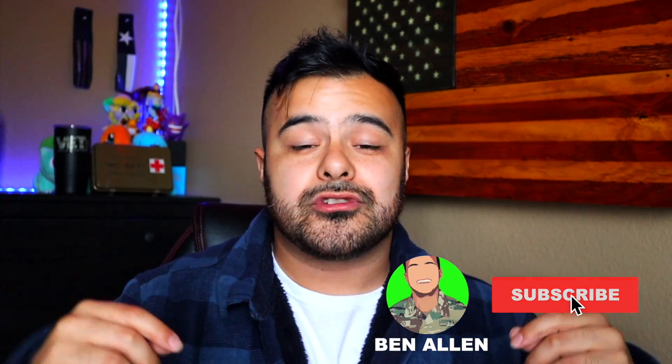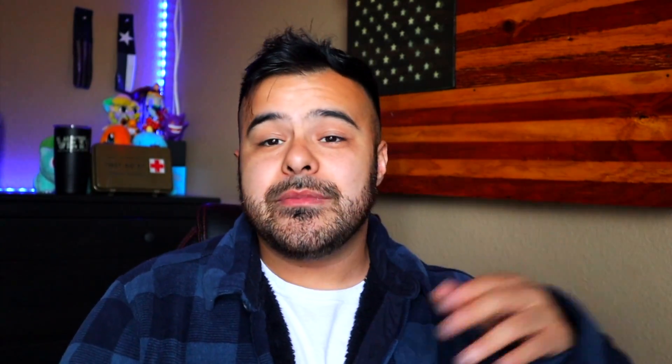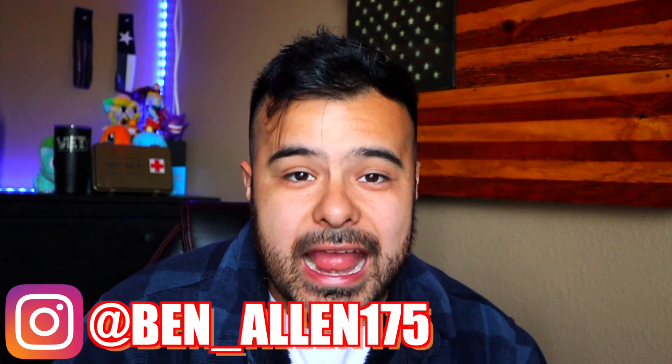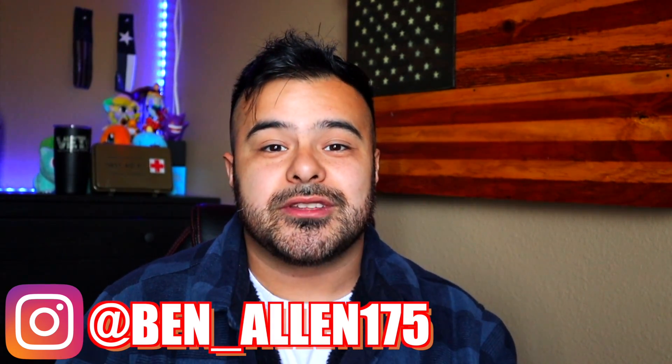That's pretty much it — that's what's going to happen to your phones and duffel bags. If you have any other questions, let me know down in the comment section. What other stuff do you feel like I should cover to help prepare you for basic training? I'm here for you guys. Be sure to like this video and subscribe — we're trying to hit 100K. Hit me up on Instagram at Ben underscore Allen one seven five, best possible place to reach me. Drop a follow, send me a question, and I'll try to get back to you within a week.